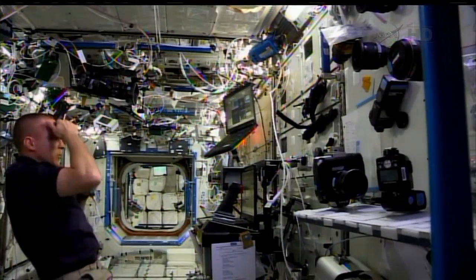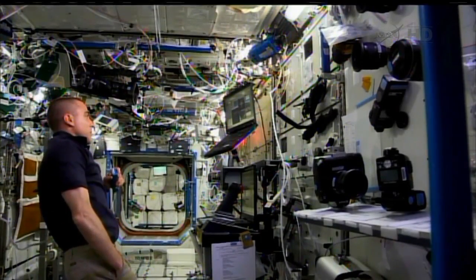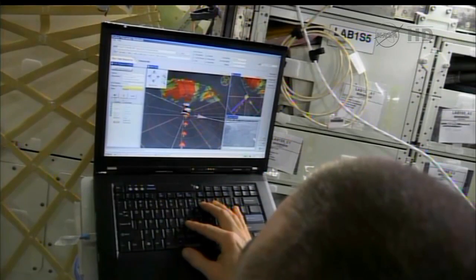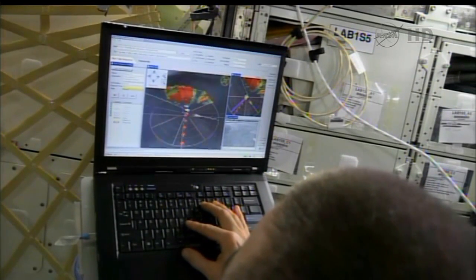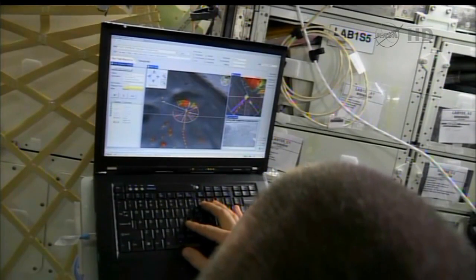We want to keep the robotic side of this test as familiar as possible and really look more at the human factor side — look at the crew interaction with the robot. That's really where our science is in this case.